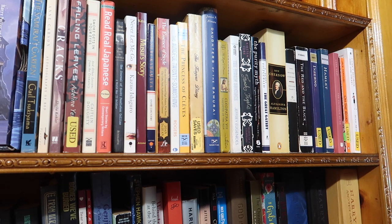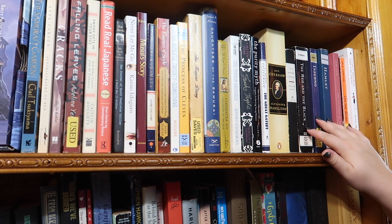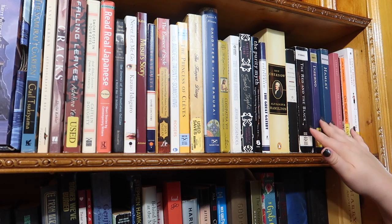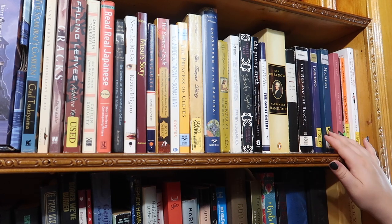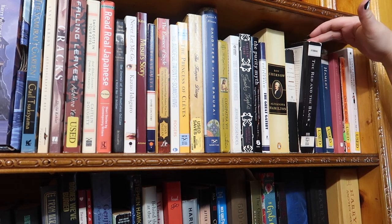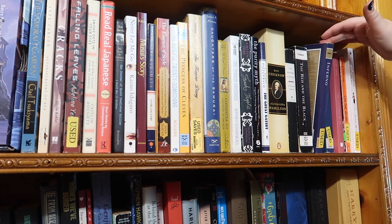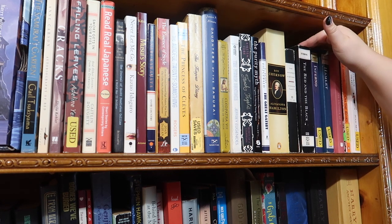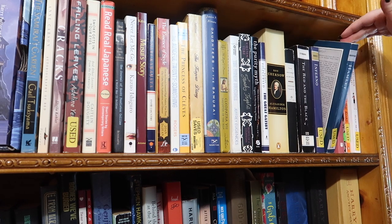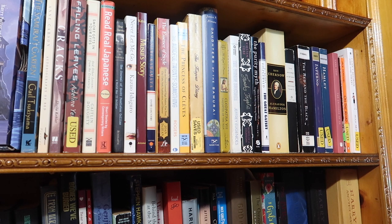Next I have three Norton Critical Editions all from my tragedy class in college — my favorite class ever. I have The Red and the Black by Stendhal, Dante's Inferno, and Hamlet. Hamlet's not my favorite Shakespeare play — that would be Macbeth. I have a different copy of Macbeth on my other bookshelf.